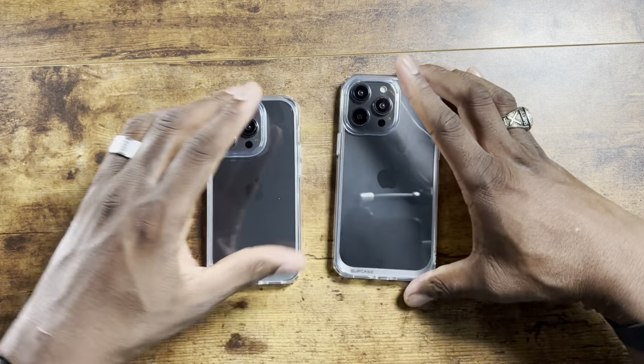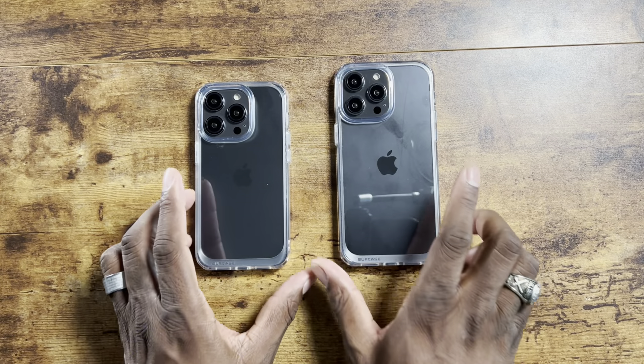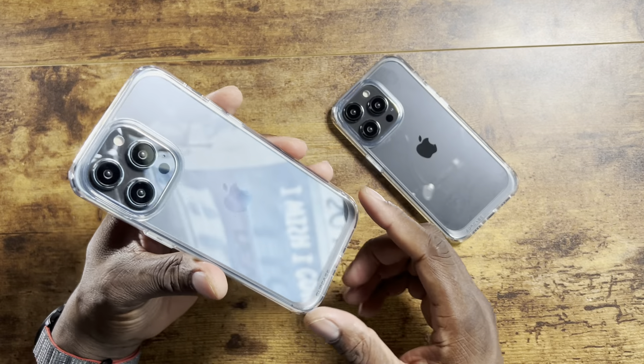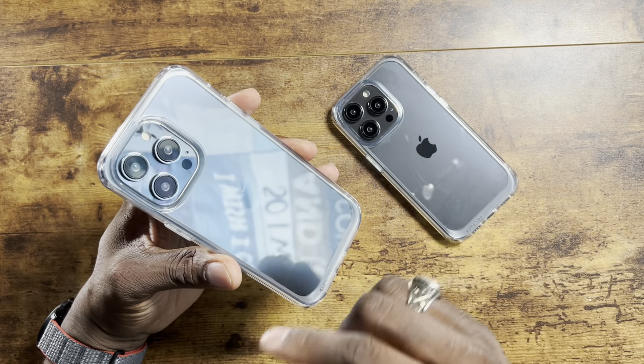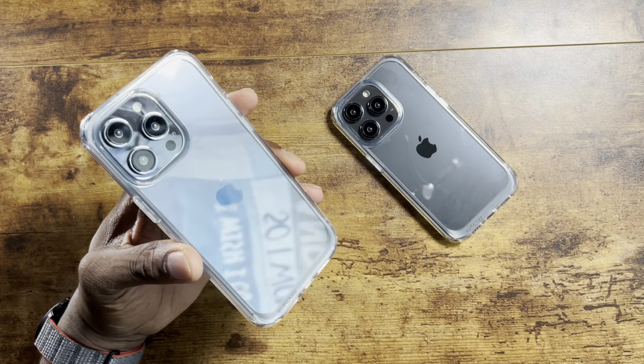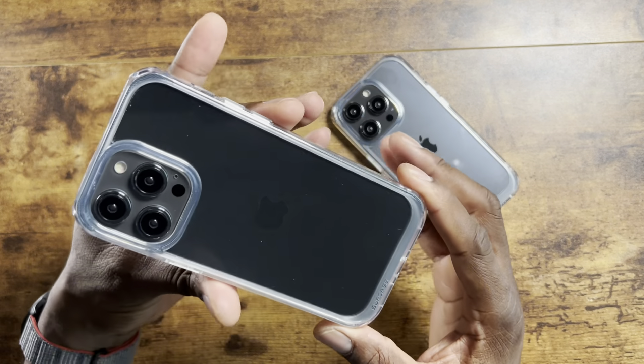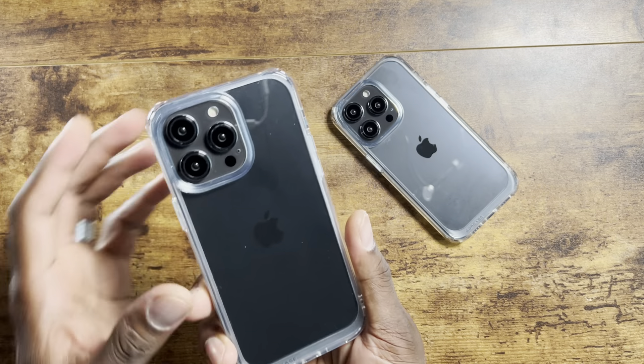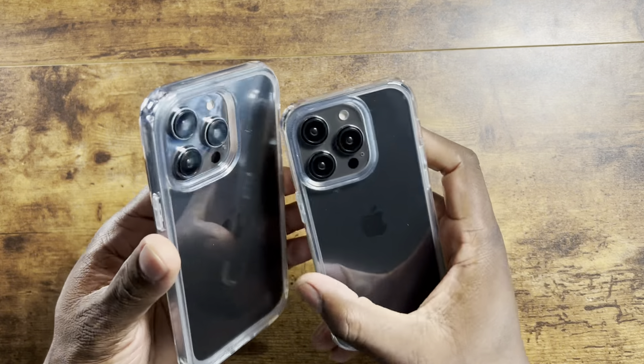Subcase has some great cases here as you can see. Not much to these — if these were real units, I could test the wireless charging. But there is a MagSafe version of these too, so I'll be on the lookout for those in the future. Here's the clear case from Subcase — this is absolutely beautiful. I really like how these look, and I think this is a good look from them.